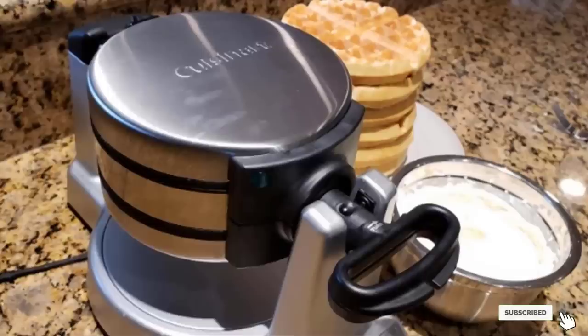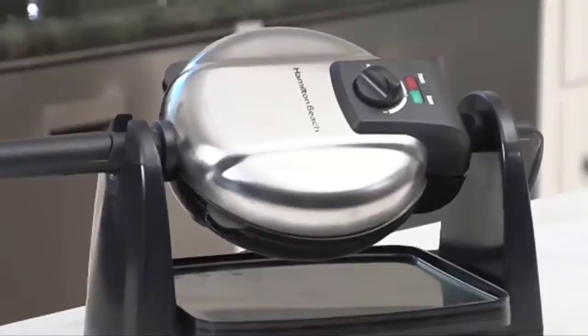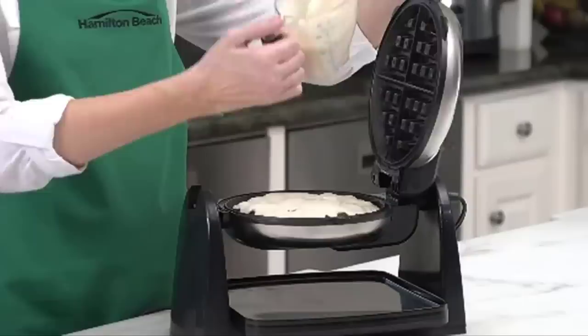Moving on to number two: the Hamilton Beach Flip Belgian waffle maker. The Hamilton Beach flip Belgian waffle maker with non-stick removable plates earned a spot on our list because of the easy flipping action that allows you the perfect waffles every single time, and the convenient removable plates for easy cleanup.